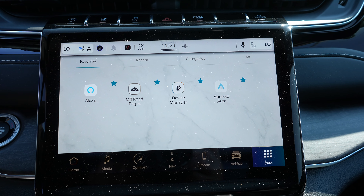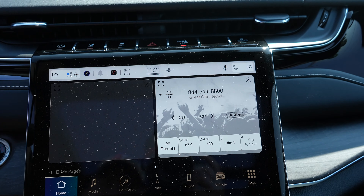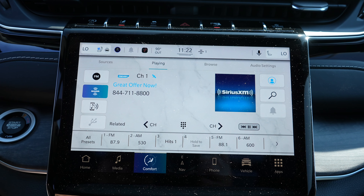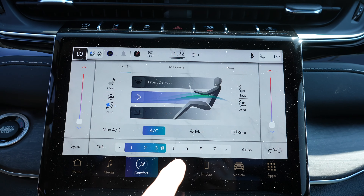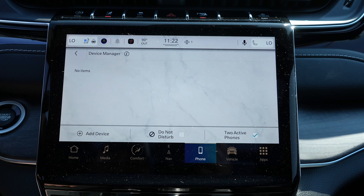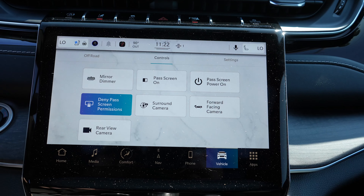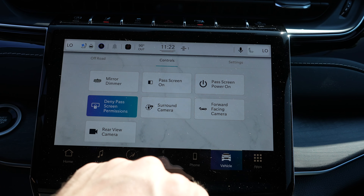Coming down to the touchscreen display, we have the new Uconnect 5 system. It is very responsive — you can add your widgets or cards, whatever you want to call them. It does have Apple CarPlay and Android Auto wirelessly. You can control the air conditioning from the touchscreen as well as your heated ventilated seats, and for the driver, the heated steering wheel. This does have navigation included. Your phone, if you want to do wireless CarPlay. Vehicle info, including your touchscreen controls for the cameras.